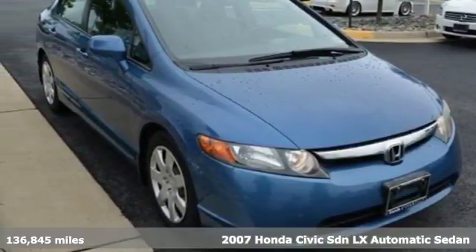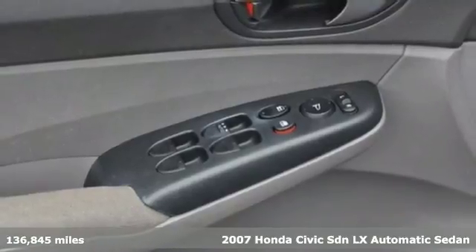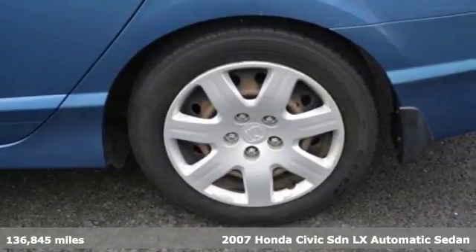It's a 2007 Honda Civic Sedan. Get more mileage out of every drive with this Civic. It comes nicely equipped with features you'll love.